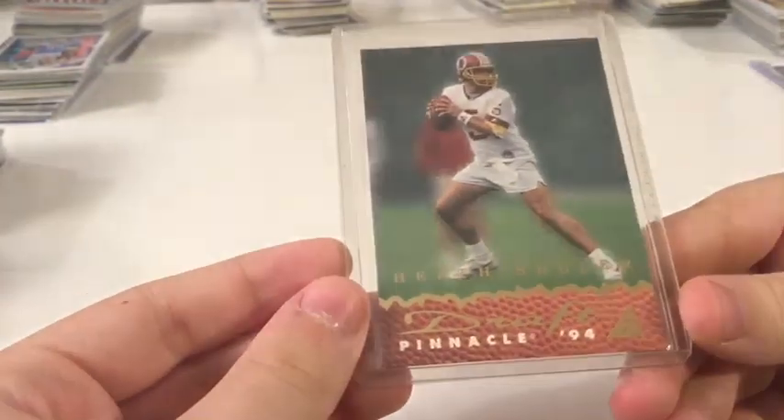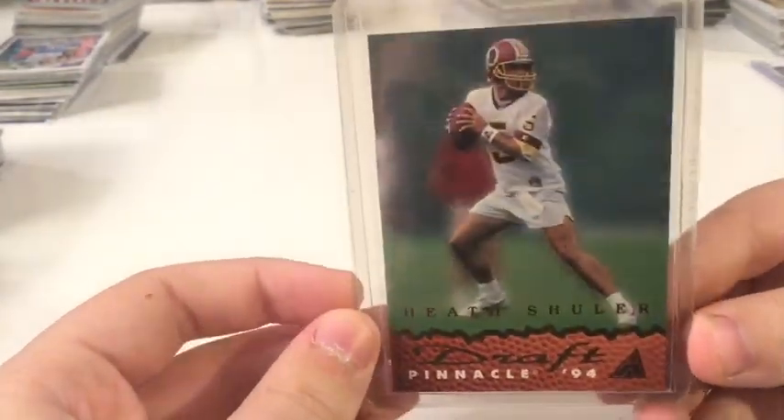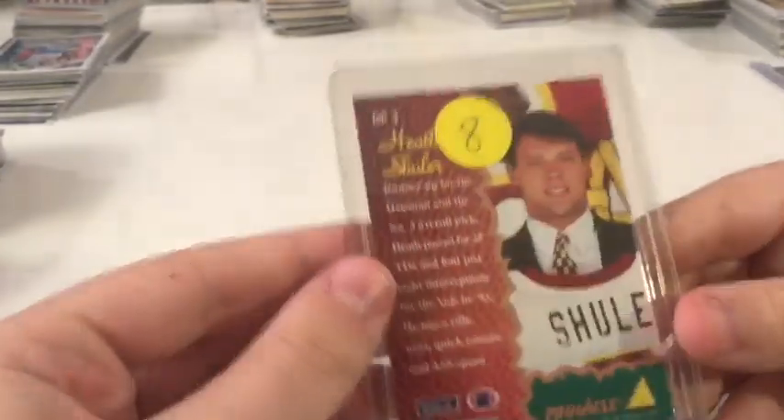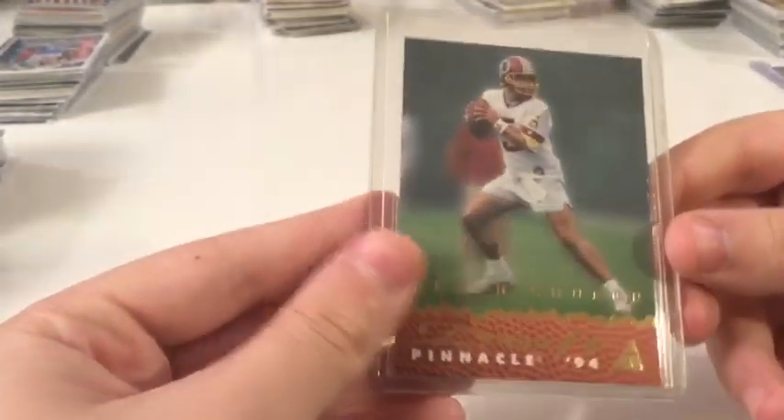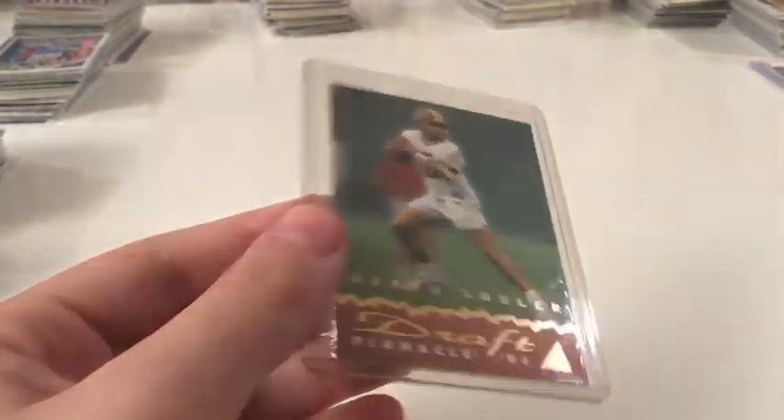The second package — I want to say it was five dollars, maybe five or eight, one of those — so an incredible deal. First I'm going to show what the guy threw in: this huge shoulder draft Pinnacle card.